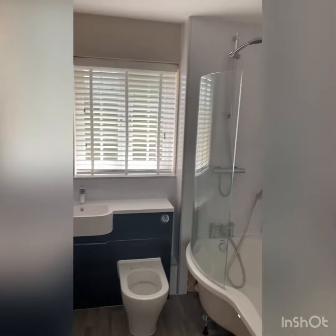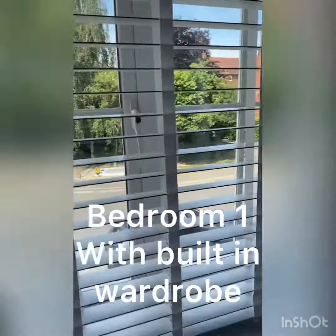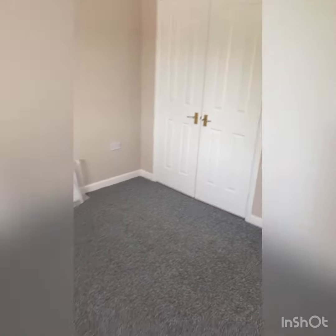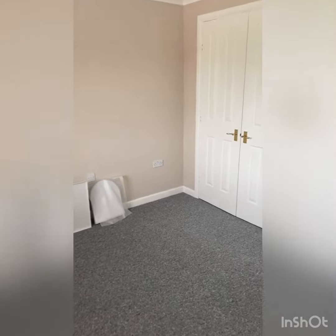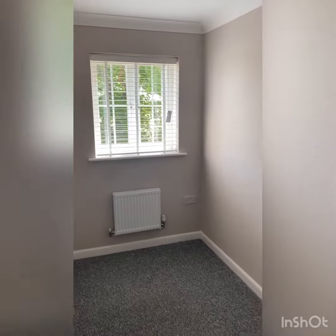The main bedroom has new blinds and a built-in wardrobe. This is a really good-sized double bedroom. The second bedroom would also fit a double bed, and again new blinds have been fitted throughout.